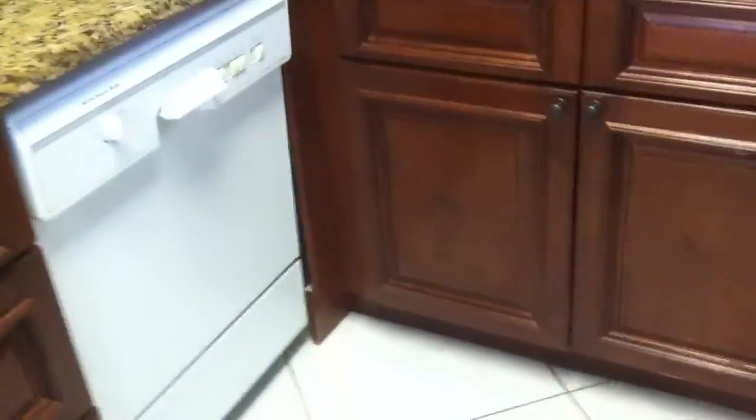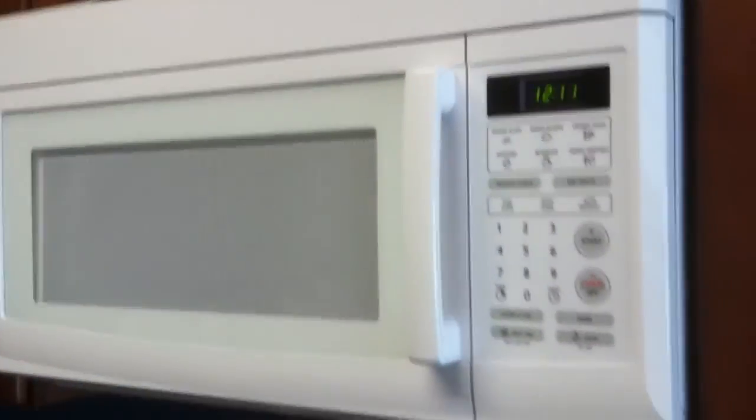As we enter the kitchen, you can see it's been beautifully updated with heavy gray granite and lovely solid cabinetry with crown molding, modern colors, and newer appliances. The dishwasher is older but seems to be in good condition. This unit also offers an inside washer and dryer, which is a great bonus — they have a stacking setup for that.